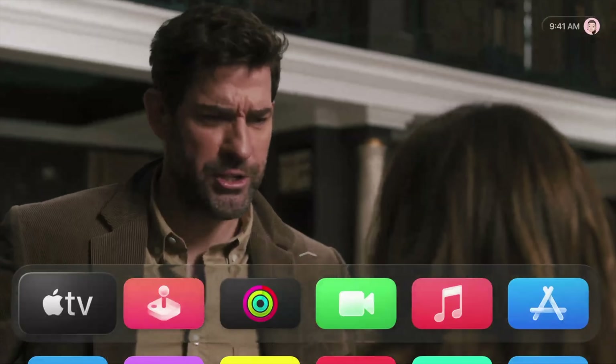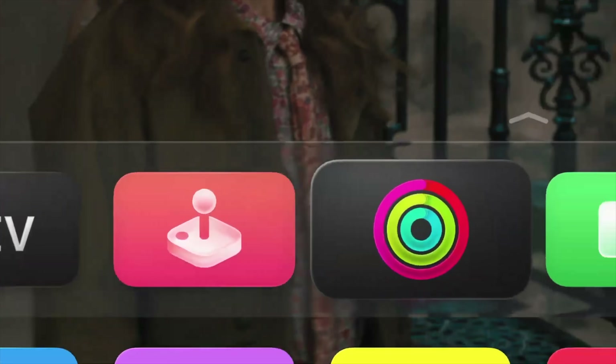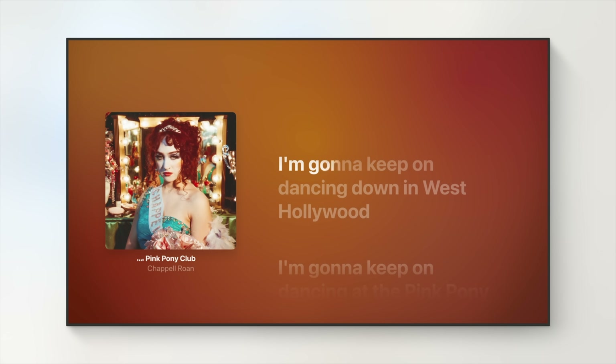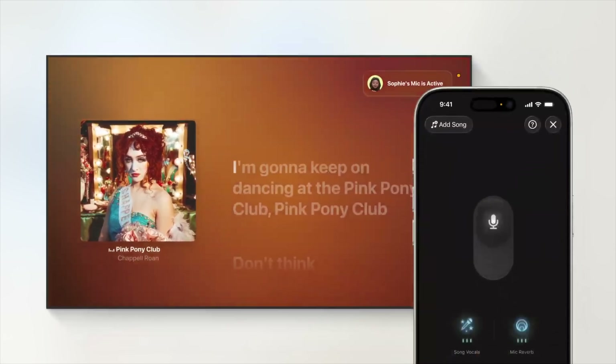Even Apple TV's tvOS got an update this time around, including the new glassy Liquid Glass appearance and a karaoke mode that uses your iPhone as a mic.